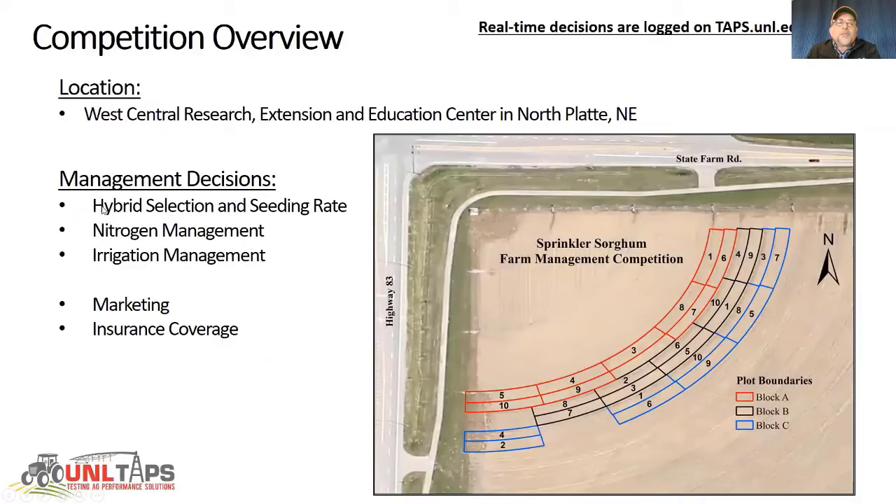As an overview of our competition, participants are making several management decisions. They select a hybrid and a seeding rate, a nitrogen amount and application method, and irrigation amount and timing. All these agronomic decisions are imposed onto replicated plots in one field here at the Research Center in North Platte.